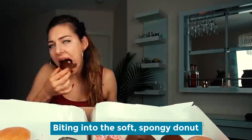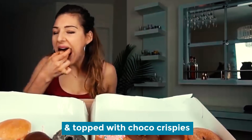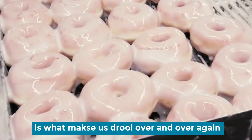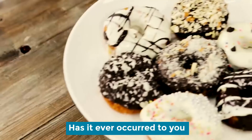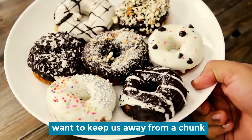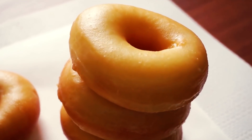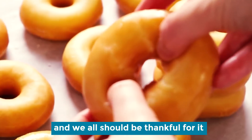Donut hole. Biting into a soft, spongy donut filled with flavored chocolate filling and topped with chocolate is what draws you to the table. Has it ever occurred to you that why would the makers of this delicacy want to keep us away from a chunk of goodness by making a whole donut hole? Well, there's a reason and we all should be thankful for it.